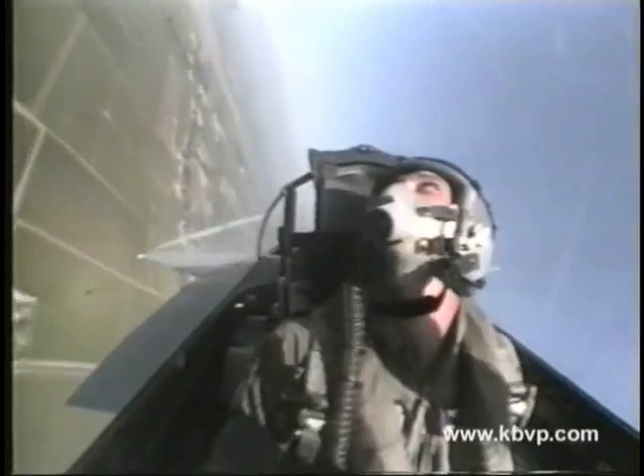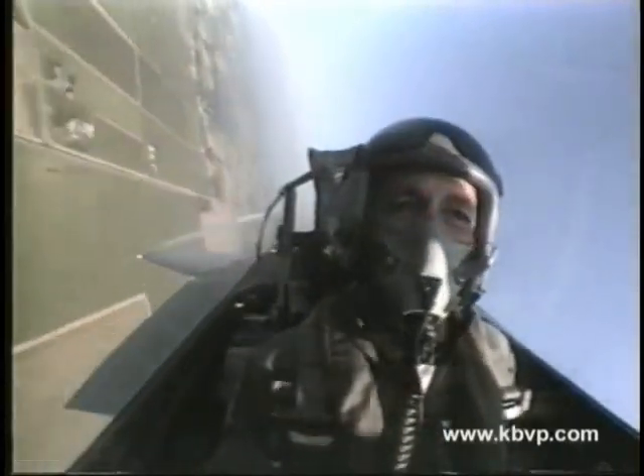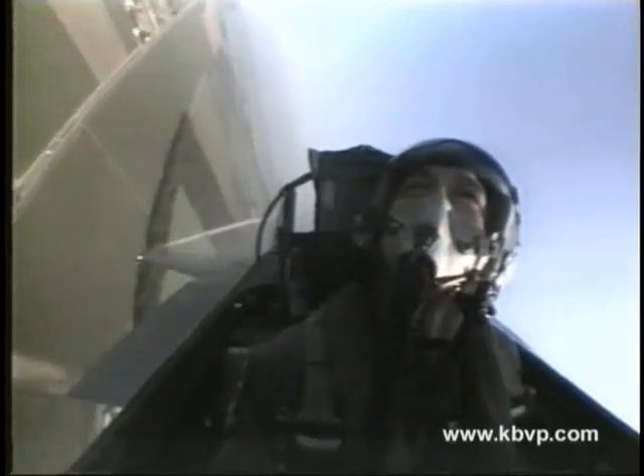Captain Donovan is now inbound for his final maneuver, a tactical pitch-up prior to his landing. He'll pass us at 500 feet, then make a rolling pitch-up as he reverses his direction and prepares to land.